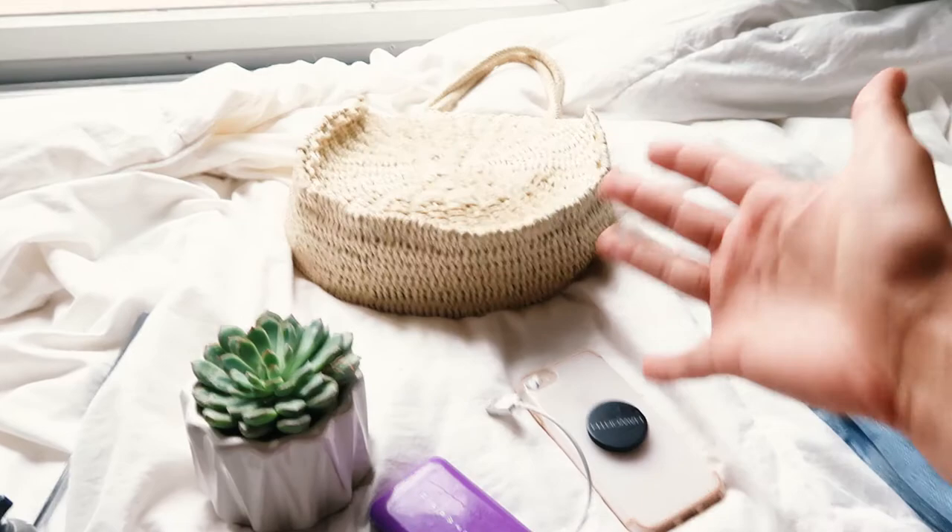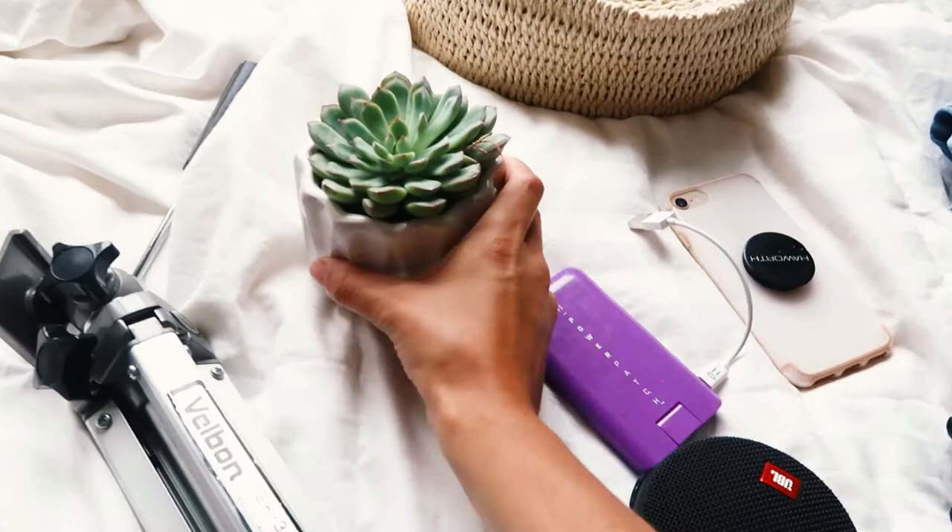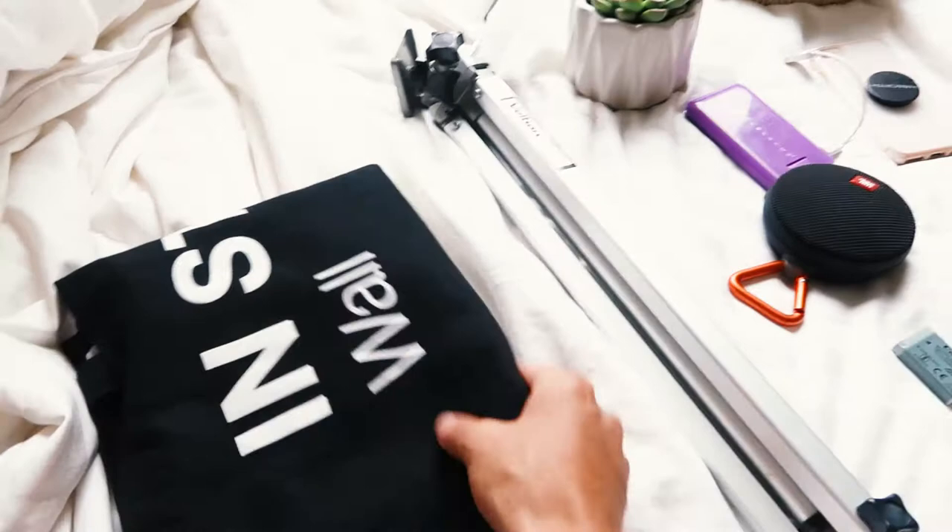This succulent is also looking good for the YouTube video, so I threw that in there — a little bit of greenery. And then a bag, obviously, to put all this in. That's the main basics I bring to a shoot. A lot of the times I'm actually shooting at home, so I don't really need to bring all of this with me. Normally I'll just bring my tripod, charger, possibly a speaker outside, and my props, of course. But if I'm going out somewhere, I will bring a bag and throw everything in. You don't want to forget anything.